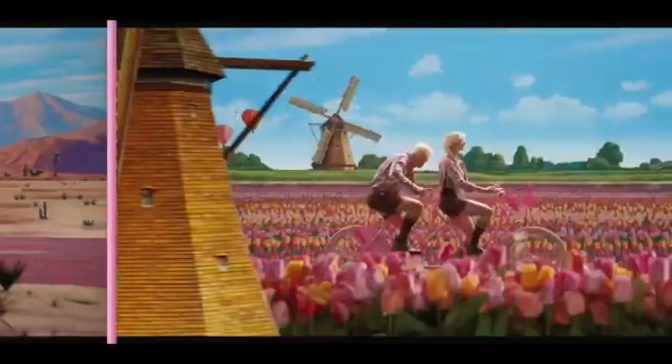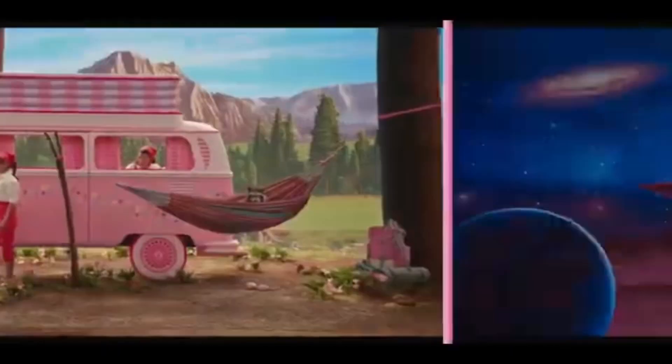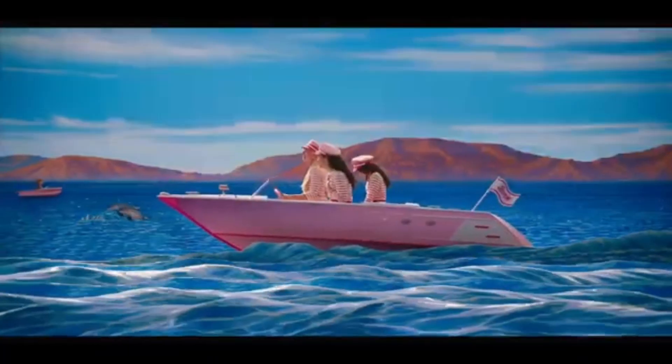And it had six different environments, like Ken and Bobby. Get to camp, and we get to be in space, and we get to be.